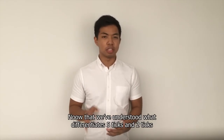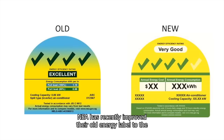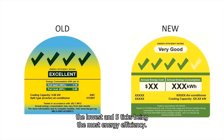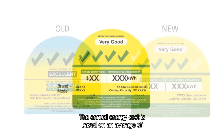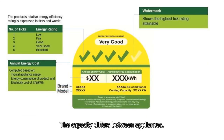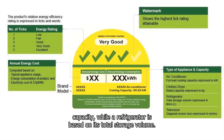Now that we've understood what differentiates 5 ticks and 2 ticks, let us take a closer look at the energy label. NEA has recently improved their old energy label to the current energy labels we see in stores today. The ticks range from 1 to 5 — 1 tick being the lowest and 5 ticks being the most energy-efficient. The annual energy cost is based on an average of 8 hours usage per day and 16 hours on standby. The capacity differs between appliances; for example, an air conditioner's capacity is based on its cooling capacity, while a refrigerator is based on its total storage volume.